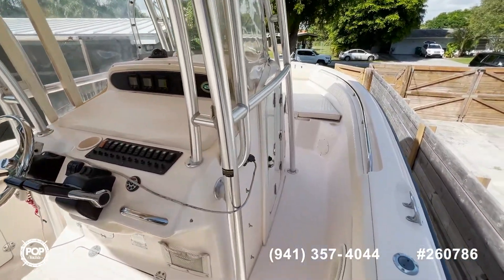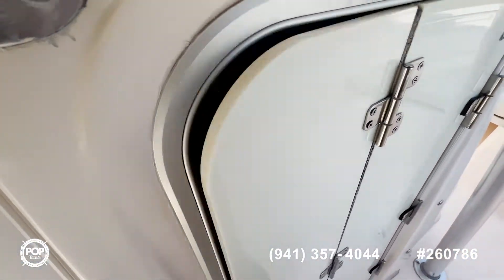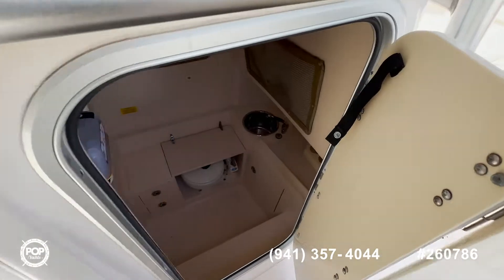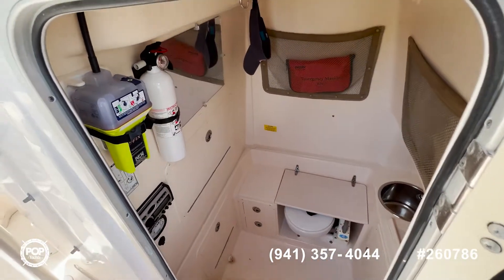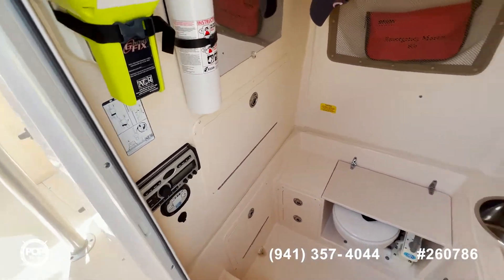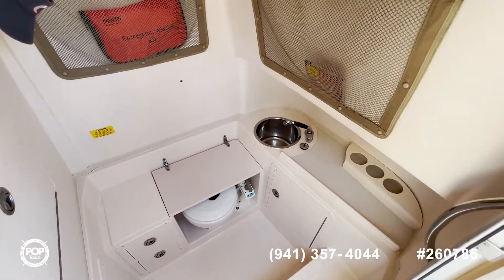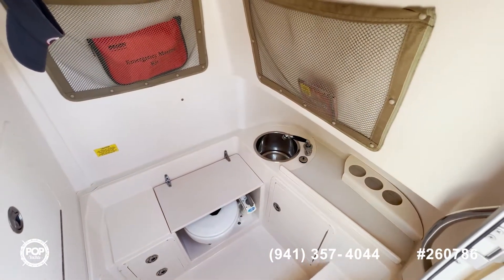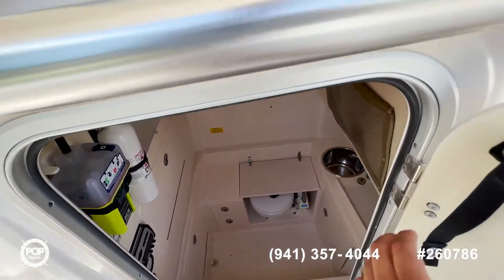As we continue to move forward, you have the bathroom here, which is very big for a boat of this size. This boat also comes with a knee berth. You have your stereo main unit, your head, and your sink, which also functions as a shower if you pull out the handle. Very roomy, nice space.